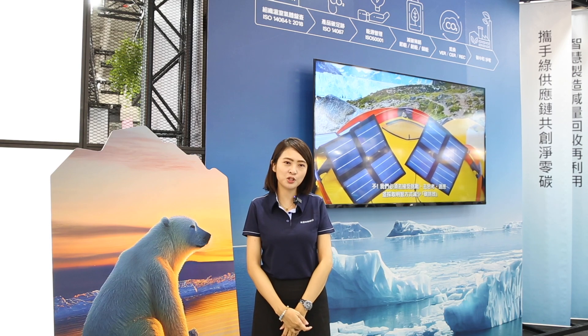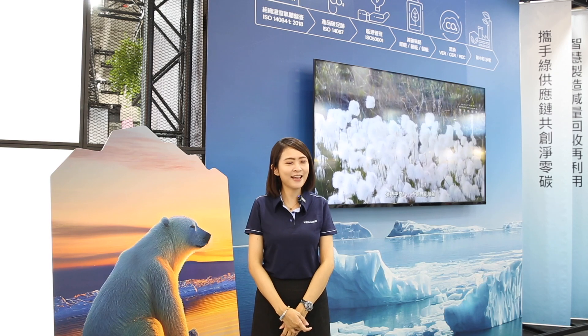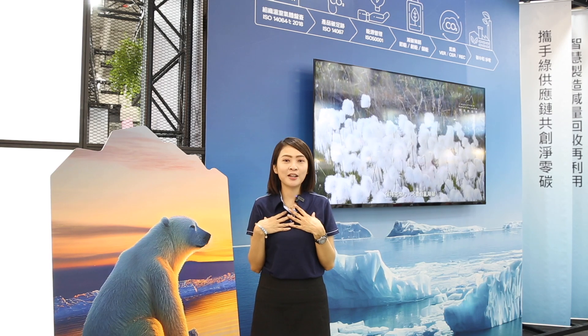Whether you are an industry professional seeking optimization solutions or simply curious about the wonders of automation, please feel free to contact us anytime. We believe we can provide you with the most customized and comprehensive solution. Thank you, Leah, for giving us so much information. If you want to learn more about K-Mac, welcome to join Computex 2024 next year. See you next time!